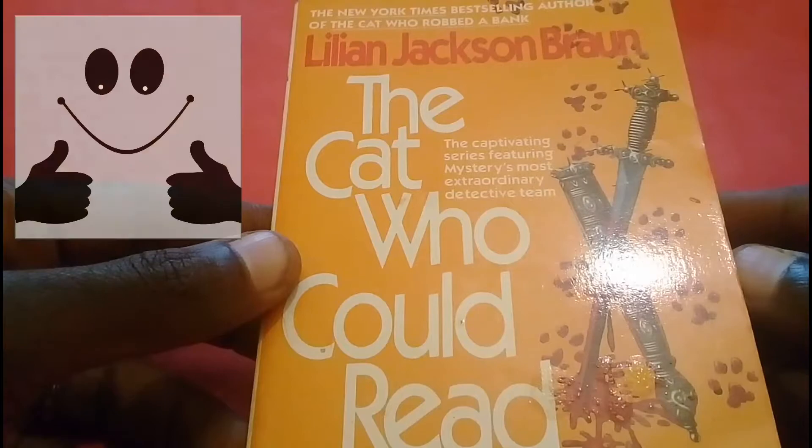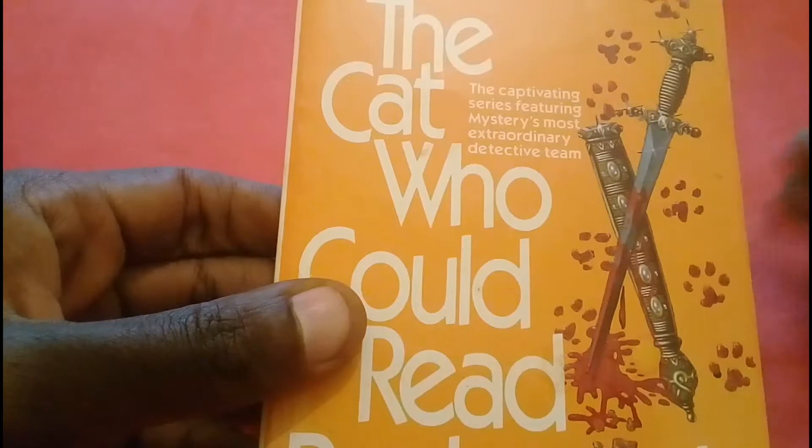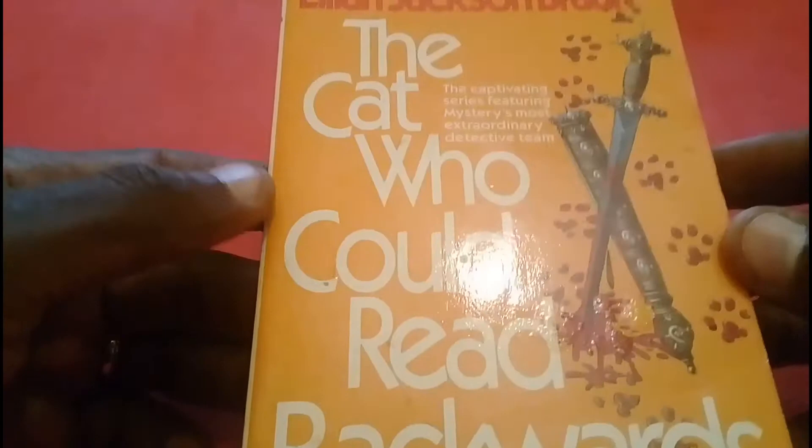It's a murder mystery, but even before you get to the murder the story is quite interesting. It's not one of those books where you think 'when does the action start?' It's very interesting to read — nice and delightful.